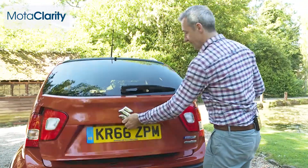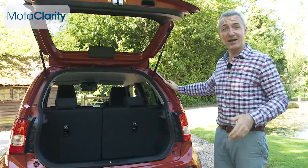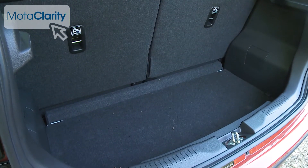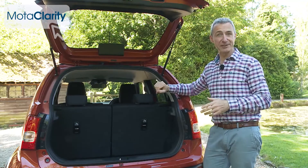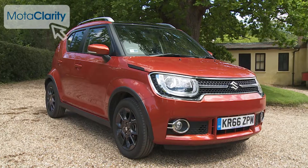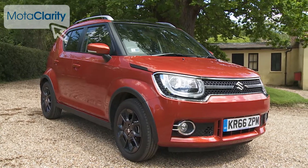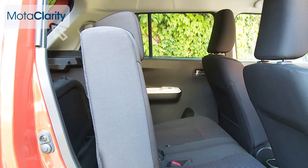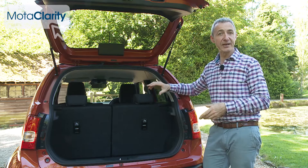Let's take a look in the boot. Suzuki seems to specialise in providing around 260 litres of trunk space to its customers — approximately what you get with the Solerio city car, the Swift Supermini, and here again in this Ignis. What's different in this case is that if you've gone for a model with that sliding rear bench, you'll have much more flexibility in what you can carry.